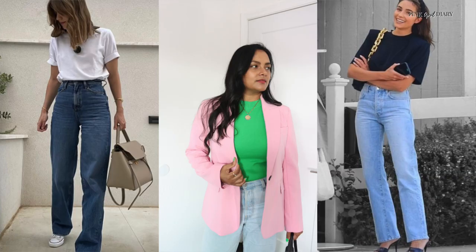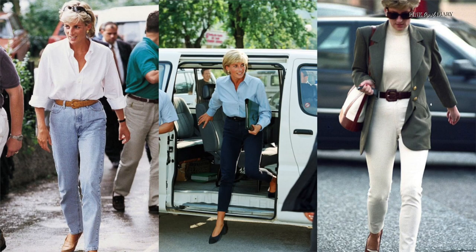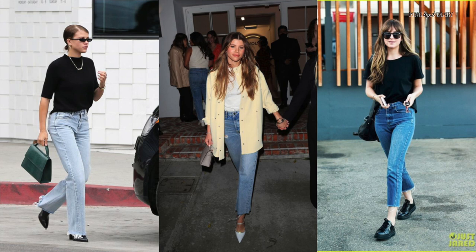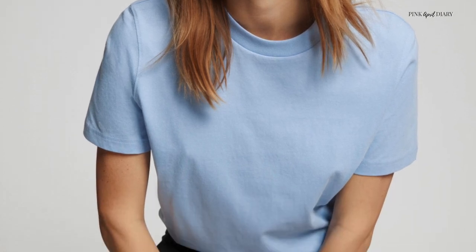Opt for blouses, shirts, and tops that are going to give you that elevated, put-together touch. If you like casual jeans-and-t-shirt outfits, instead of wearing a V-neck t-shirt, opt for a crew-neck relaxed-fit t-shirt. It instantly looks more effortless, and the crew-neck style makes your outfit look more put together and classy. From Princess Diana to Sophia Richie, so many celebrities rock this effortless casual style. Avoid t-shirts with really loud logos — opt for solid color relaxed-fit ones that will elevate your jeans.